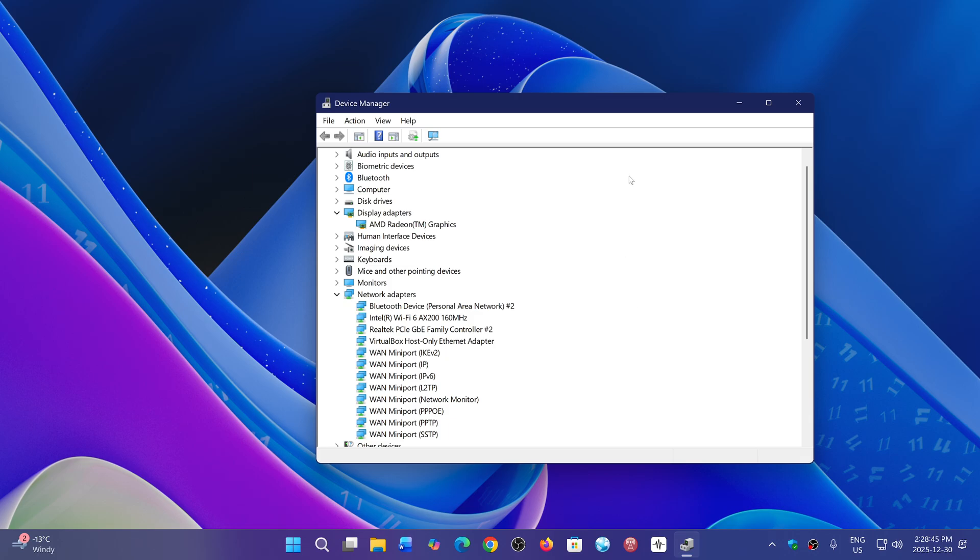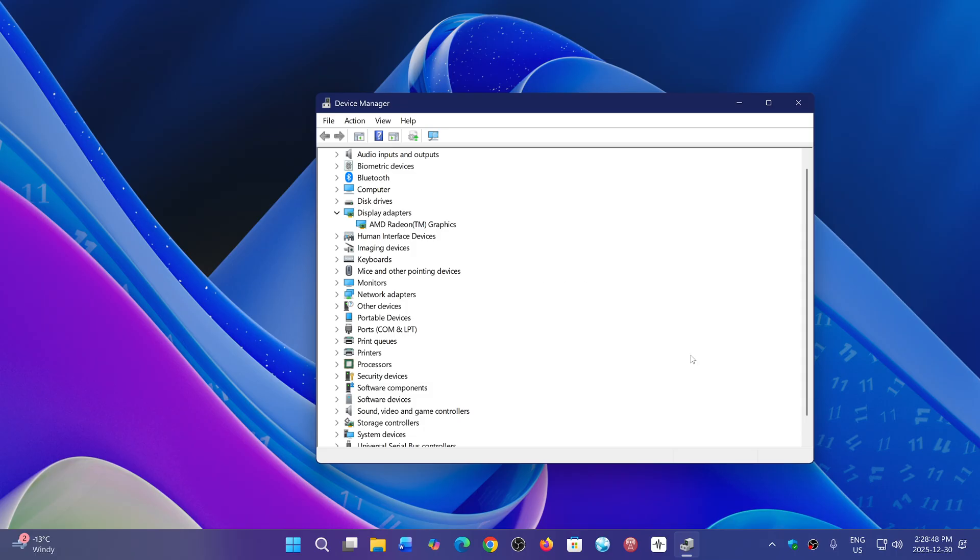Personally, I have always removed that software. Any time I've purchased a new PC that had this automatic 'I want to upgrade everything on your PC' module from the manufacturer, it's one of the first things I remove, as I don't want it done automatically — I want to do it if and when I choose to.